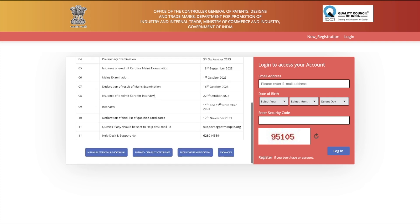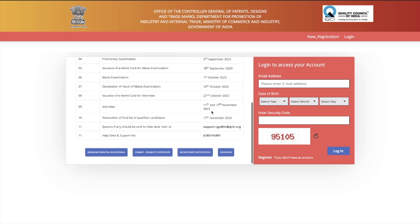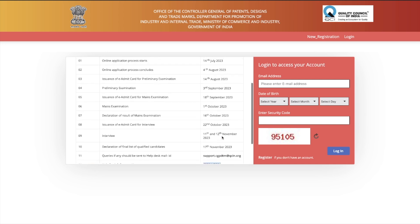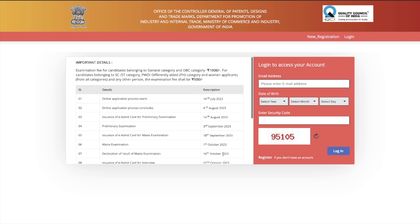Important dates are mentioned on the same screen: online application starts from 14th July and ends on 4th August. The rest of the dates are also mentioned. If you have any queries, you can contact the provided email address or call the help desk number. There are also additional links for minimum essential qualification, disability certificate format, recruitment notification, and vacancy details. The website is very user-friendly and concise.